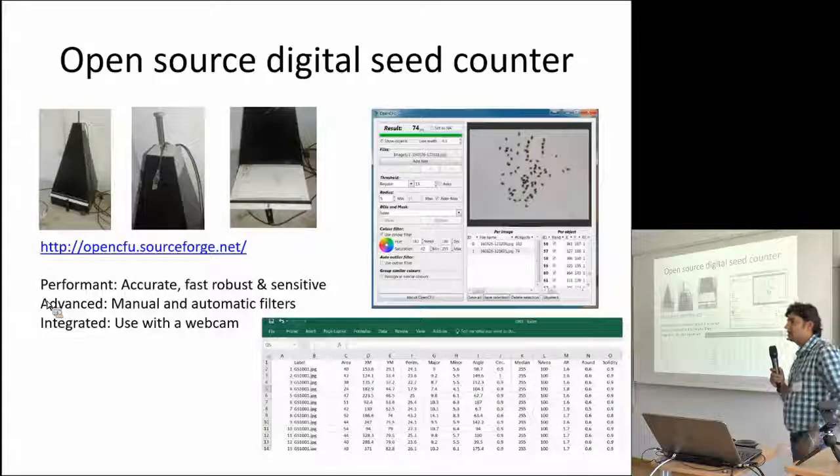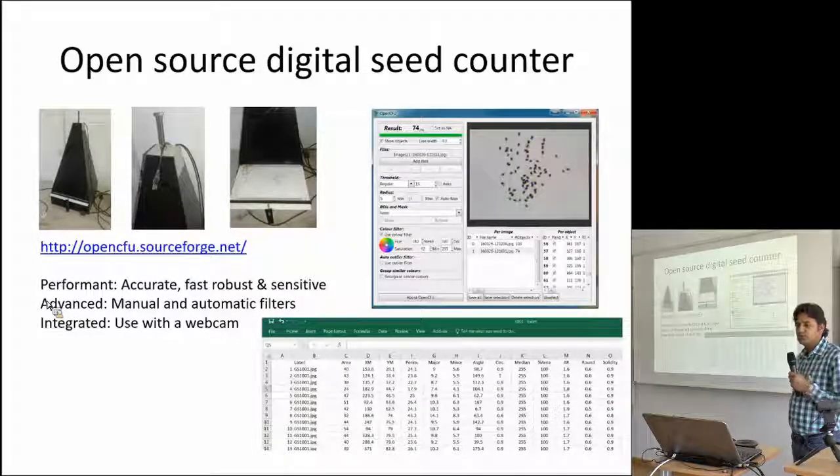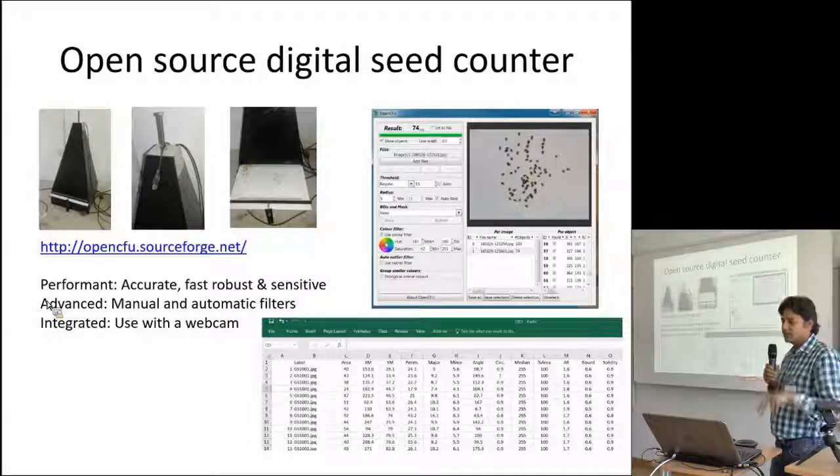In addition to this, we developed some cost-effective tools. We call one the open-source digital seed counter. It is a very simple tool — we have LED light on the bottom, place the grain on a white tray in a dark place, and use an open-source colony counter program. Just set the parameters, take a picture with a simple webcam attached to the computer, and you can count the number of grains. Not only the number of grains, but certain other parameters can be obtained through this open-source program.